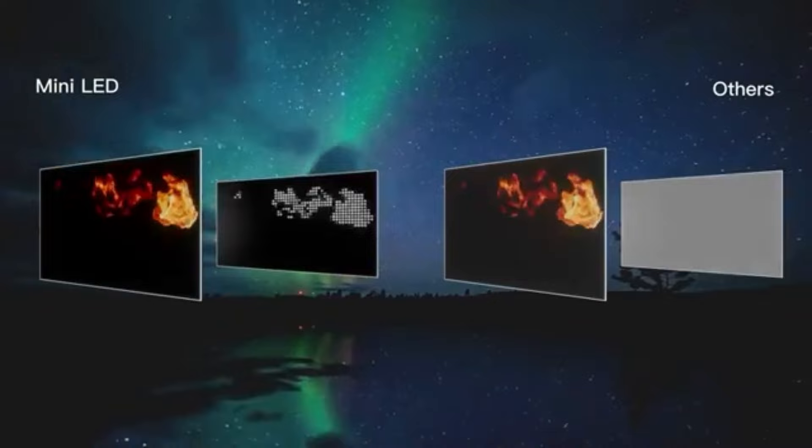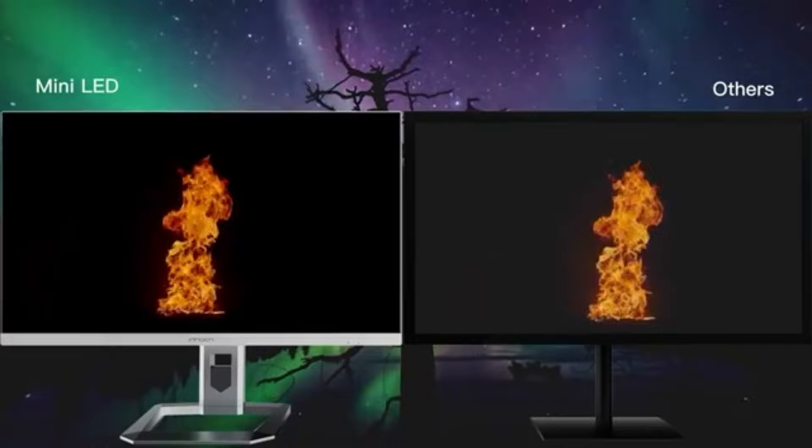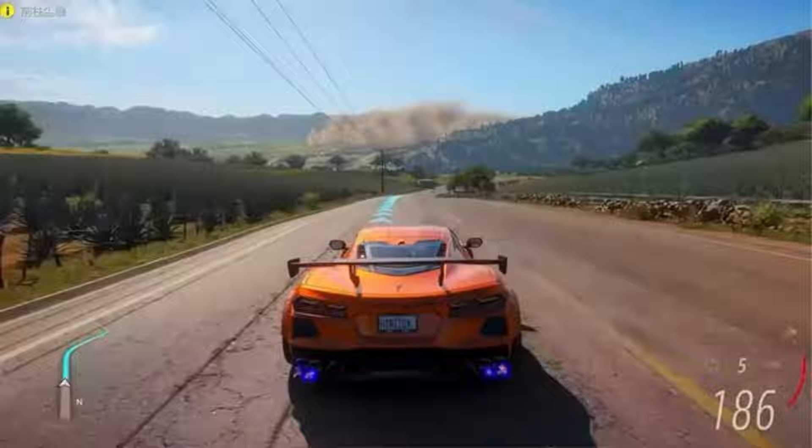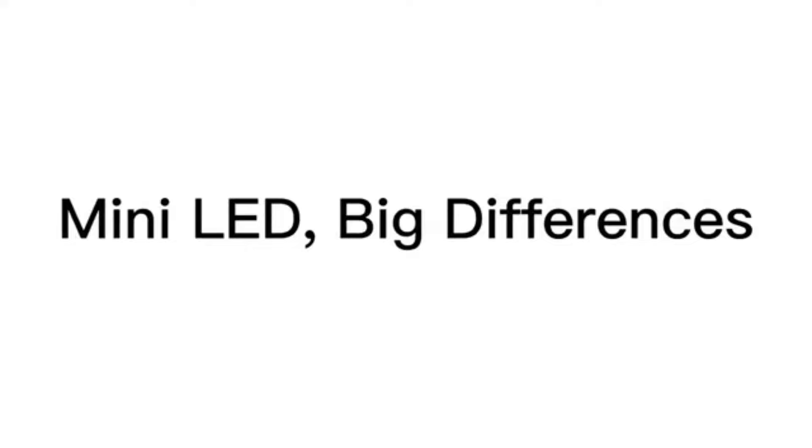As the name suggests, the core of this monitor's functionality is the Mini-LED technology. It uses miniature light-emitting diodes to physically project light onto the LCD panel. This technology, which is integrated into the 27-inch 4K IPS matte display, is the same one utilized by Apple laptops and has garnered significant interest from the industry.